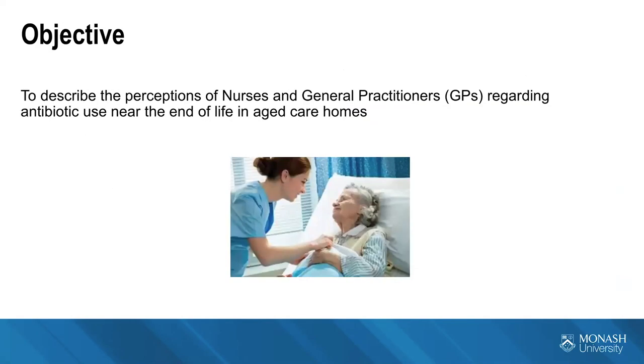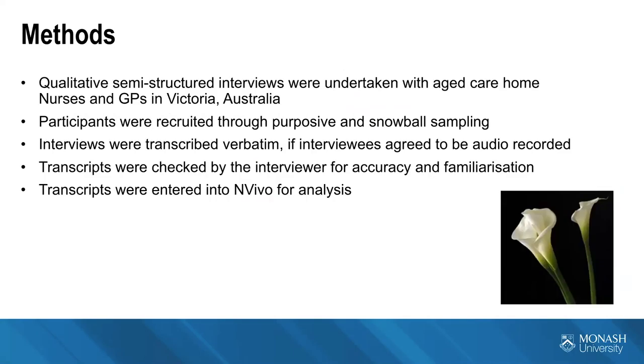We're looking to describe the perceptions of nurses and general practitioners regarding antibiotic use near the end of life in aged care homes, undertaking qualitative semi-structured interviews with aged care home nurses and GPs in Victoria. Participants have been recruited through purposive and snowball sampling, and interviews have been transcribed verbatim where interviewees agreed to be audio recorded. The transcripts have been checked for accuracy and familiarization, then entered into NVivo for analysis.